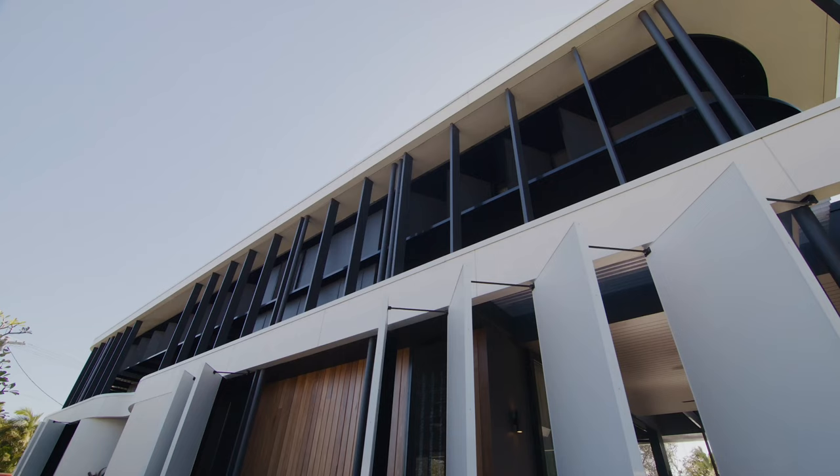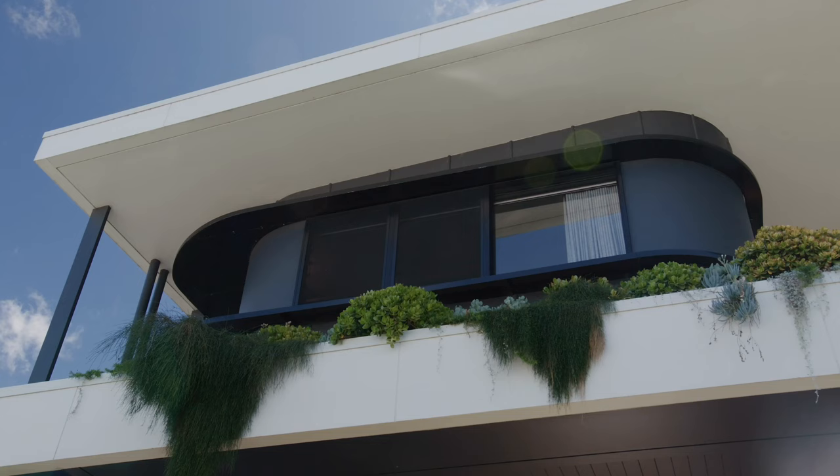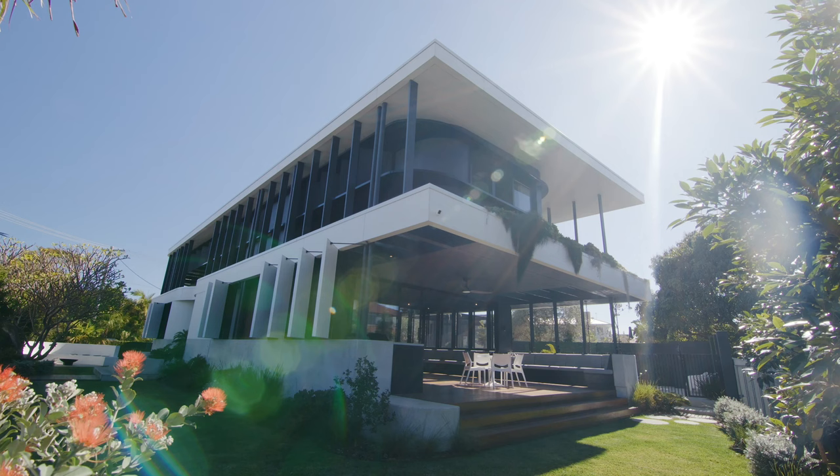The brief from the client — they wanted a robust family house, something that was quite materially rich, something quite tactile and warm. At the same time they were looking for something different.